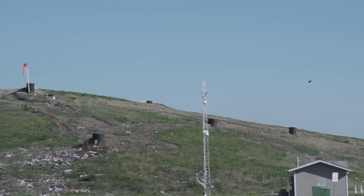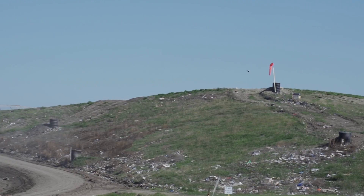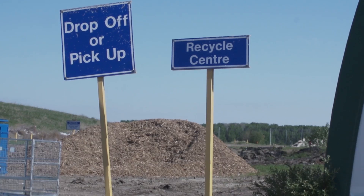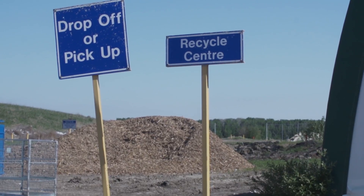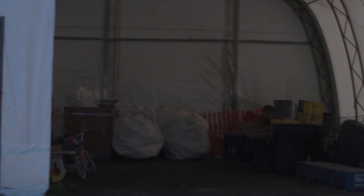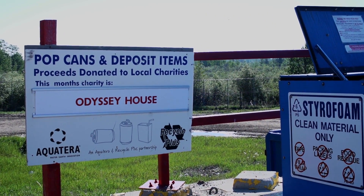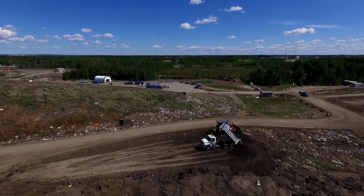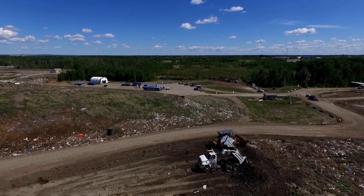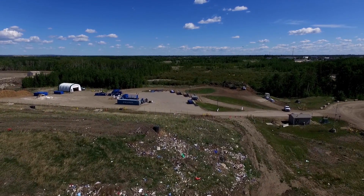Over 1,000 materials are diverted from our landfill each year. The recycle shed is open from April till November, where reusable items can be placed and taken by other customers. We also accept bottles for our bottle donation program — each month the proceeds go to a different local non-profit youth group. Since 2004, over $700,000 has been donated to charities in Grand Prairie.